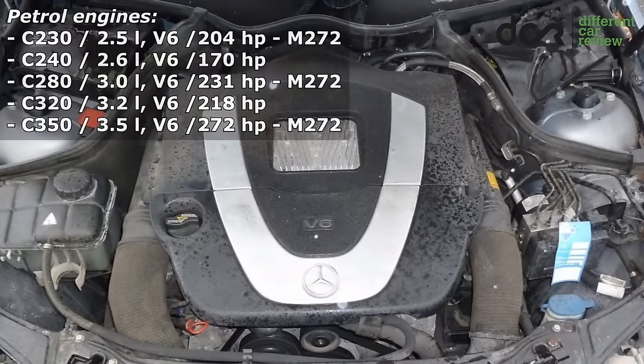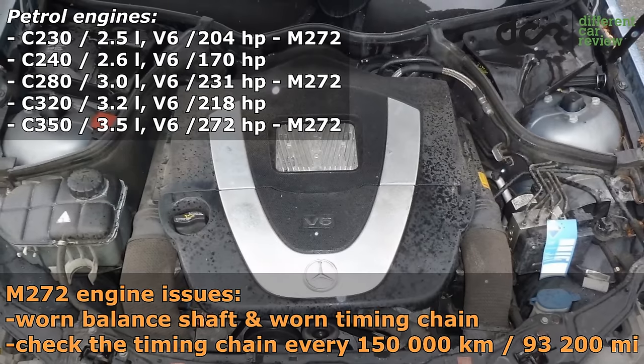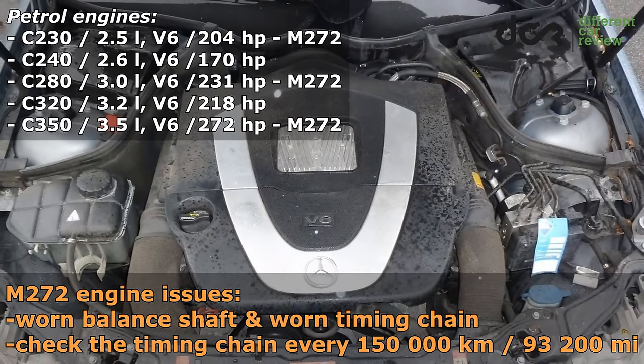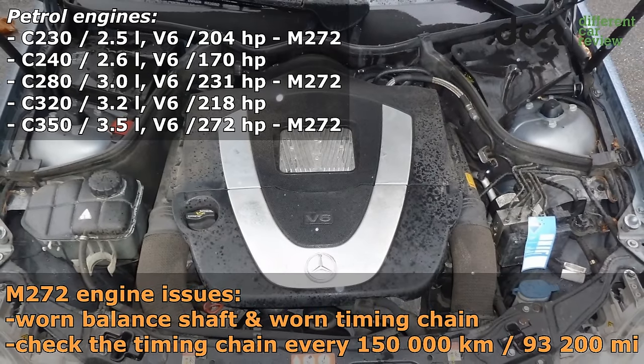Then there are the M272 6-cylinder petrol engines. They can have a big issue with the worn timing chain mechanism, which is caused by balance shaft failure. Fixing this problem can be really expensive.